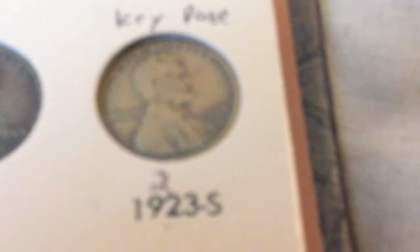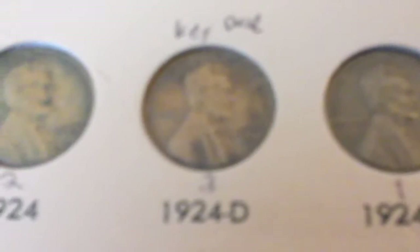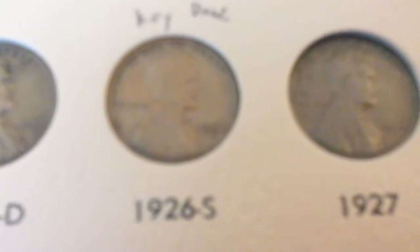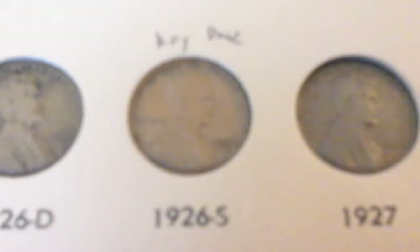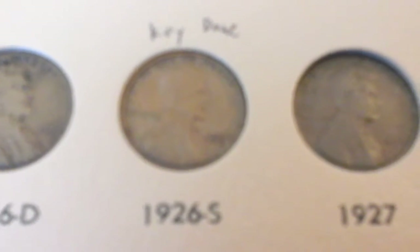1923. Here's another key date, the 1923s. Then 1924, 1924d — this is the key date, it's the semi-key of the series. Here is another semi-key date, the 1926s Lincoln cent. And I got it on July 12th.